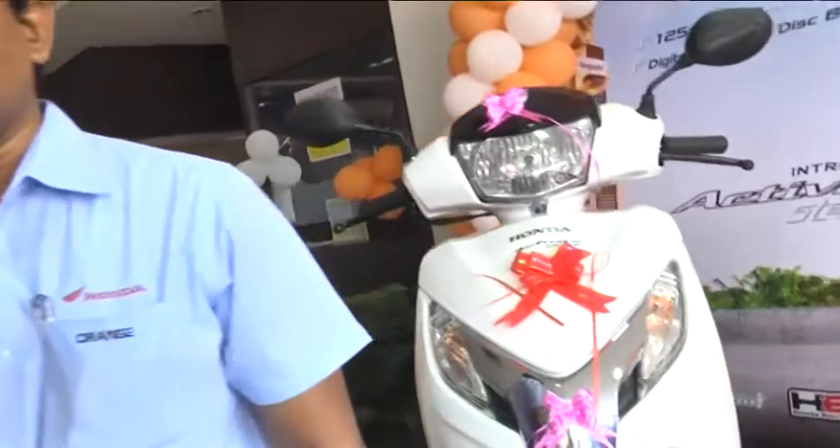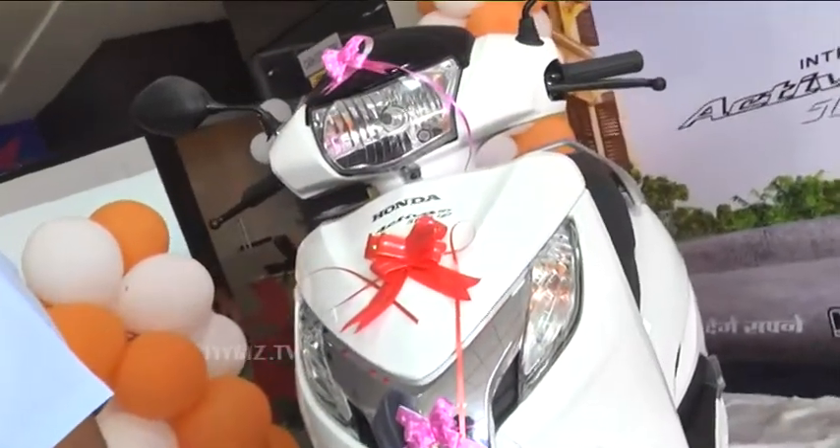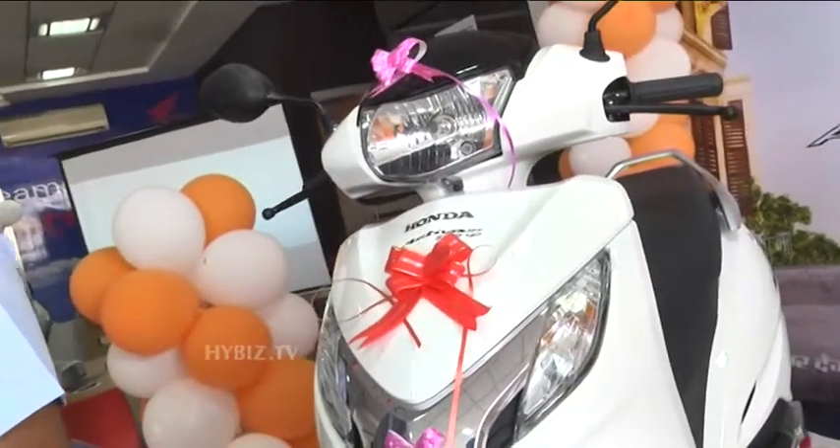This sets it apart from other models. Honda is the second leading manufacturer in India after Hero, and in Hyderabad, Honda is the leading brand.